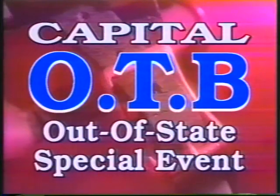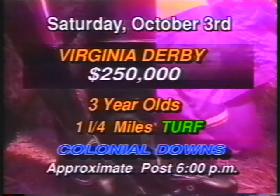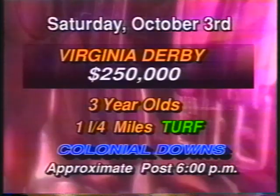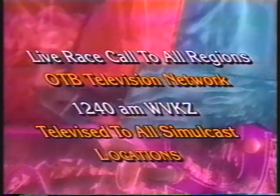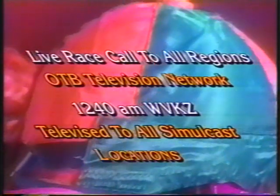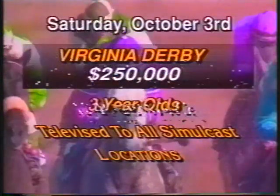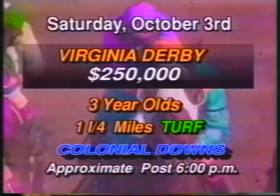Capital O-TV kicks off the month of October with an out-of-state special event. This Saturday, October 3rd, it's the $250,000 Virginia Derby from Colonial Downs — for three-year-olds running a mile and a quarter on the turf. The race call with track announcer Pete Szymanski will be live on WVKZ Radio and televised live to all Capital O-TV simulcast branch locations and the O-TV Television Network. Don't miss the Virginia Derby this Saturday, October 3rd. Approximate post time is 6 p.m.